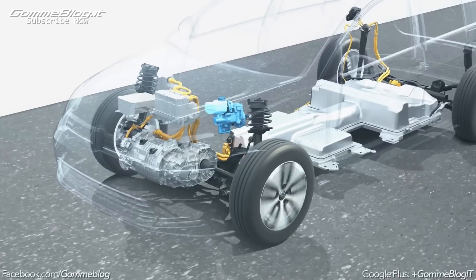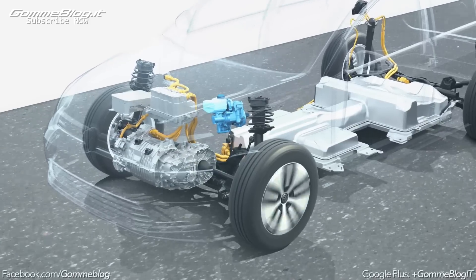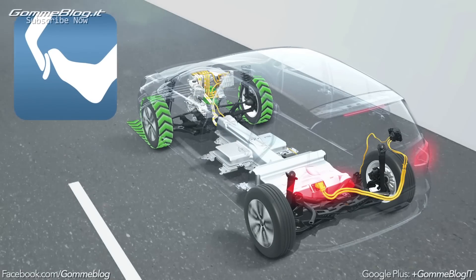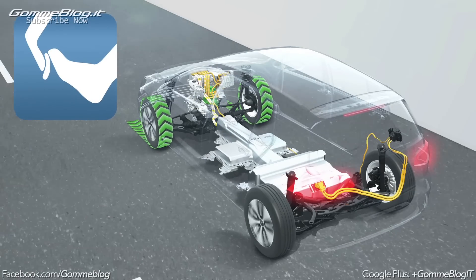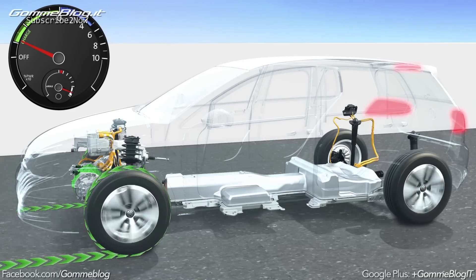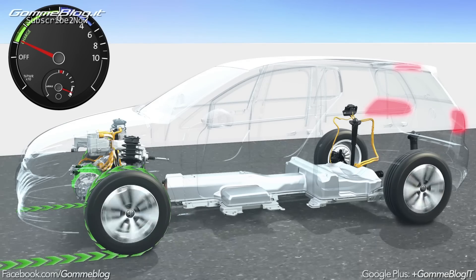The electromechanical brake booster coordinates the deceleration between the electric motor and the brake. Where energy usually gets lost when pressing the pedal, hybrid and electric cars absorb it. The harder the driver brakes, the greater the amount of electricity that flows into the battery.